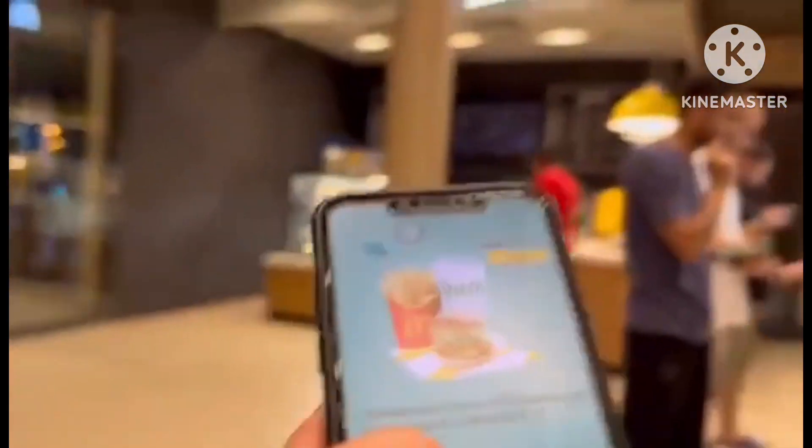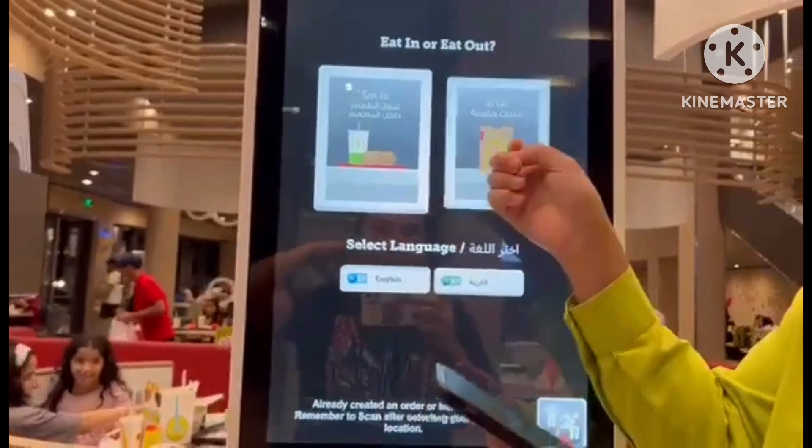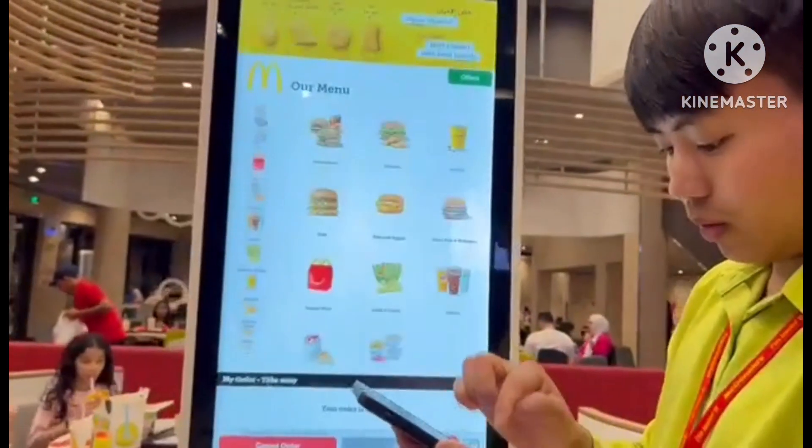Still in the line, a staff member came to assist us and told us they would help us order using the self-order monitor. They assisted us and we have ordered something now.